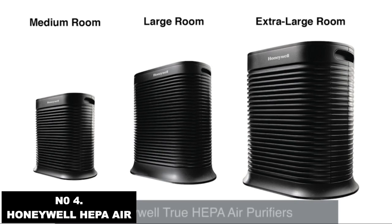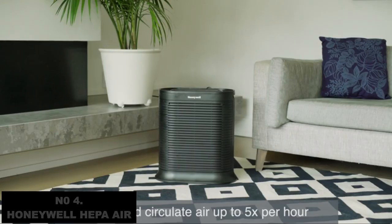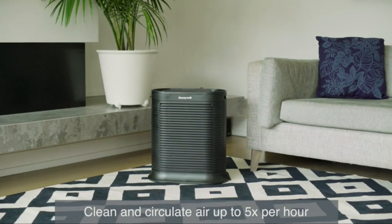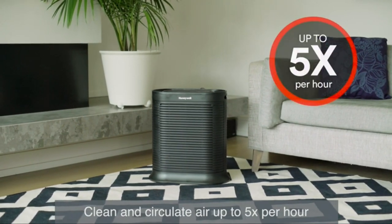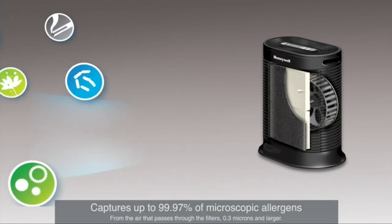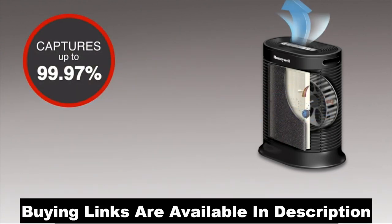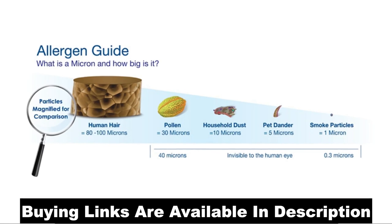Honeywell True HEPA Air Purifiers are designed to capture pollutants from the air, making your indoor air cleaner and fresher. In fact, when placed in the recommended room size, they can help clean and circulate the air in your room up to five times an hour.